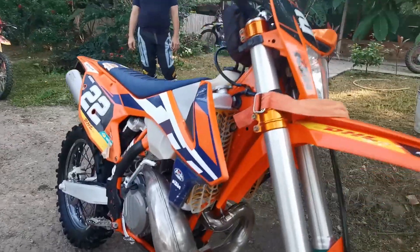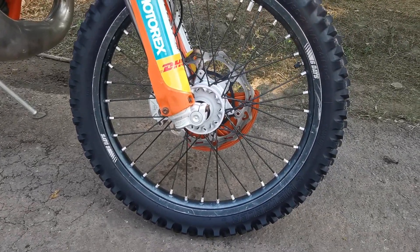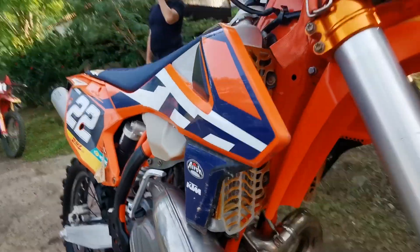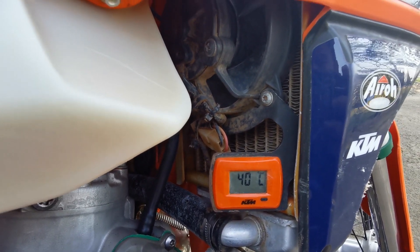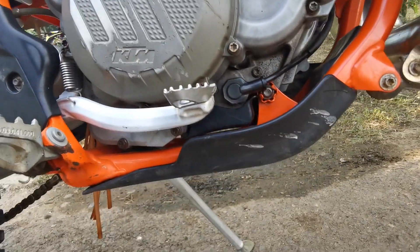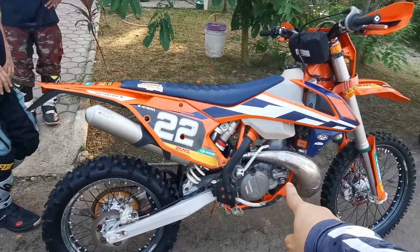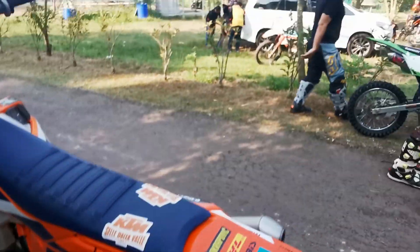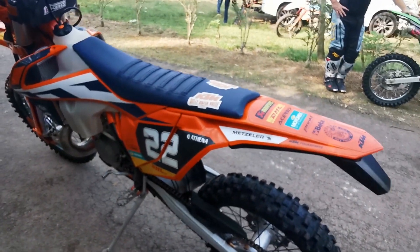Kita review sedikit ya. Motor ini menggunakan ban Metzeler, serinya yang medium compound. Sudah pakai disc guard pastinya, sudah pakai radiator guard juga. Untuk fan-nya pakai yang SPAL dari KTM, yang otomatis, yang pakai temperatur. Terus sudah pakai engine guard, sudah pasti bagian bawah, karena ini penting banget buat nyangkut-nyangkut, buat nge-rail. Gear-nya 50-14 guys. Ini disc guard-nya belakang belum dipasang karena suka terbang, jadi percuma. Ini pelek gaje kemarin, masih mulus. Ini sudah ada engine guard juga.